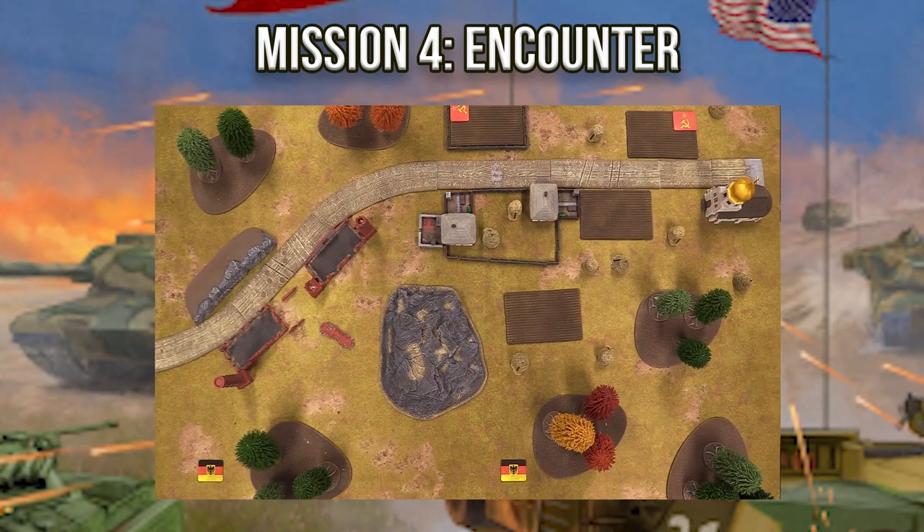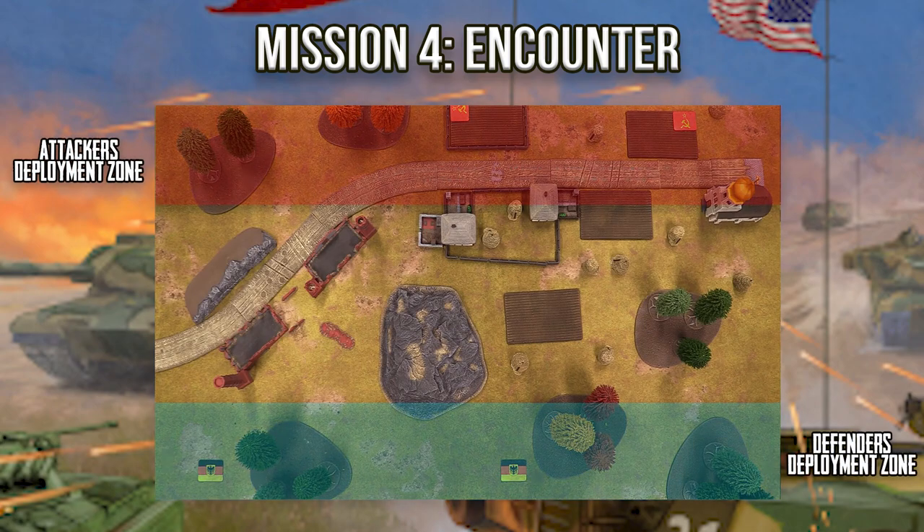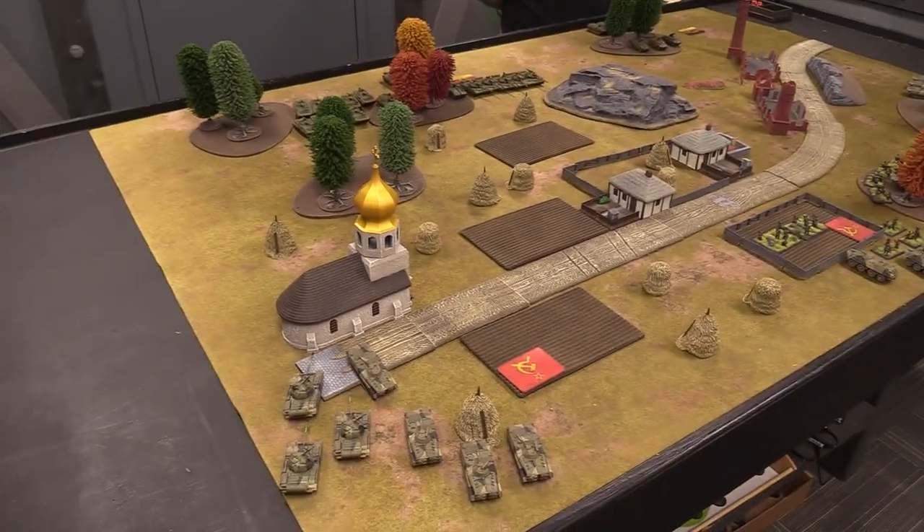The mission is Mission 4: Encounter. Special rules are meeting engagement and scattered delayed reserves for both players. We've both set up along the long table edge, placed two objectives, and deployed up to 60 points as starting forces — the rest in scattered delayed reserve. A player wins at the end of their turn holding one of the objectives placed on the opponent's side of the table.